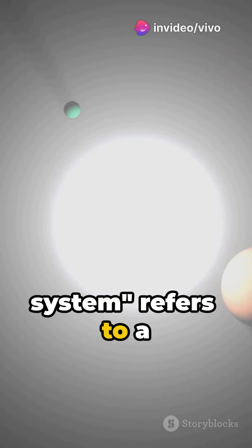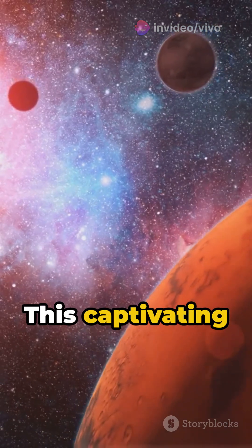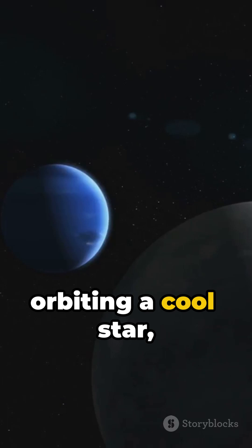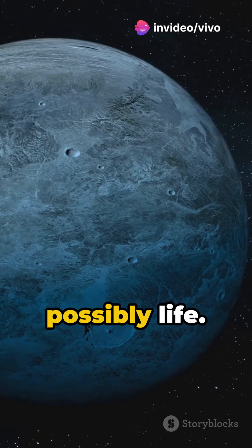The TRAPPIST solar system refers to a star system called TRAPPIST-1, located about 39 light-years away from Earth. This captivating system features seven Earth-sized planets orbiting a cool star, three of which lie in the habitable zone. These zones are capable of sustaining liquid water and possibly life.